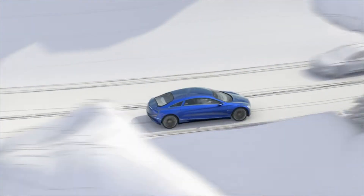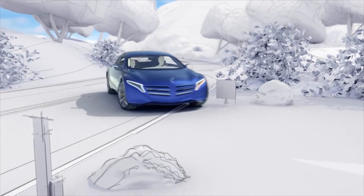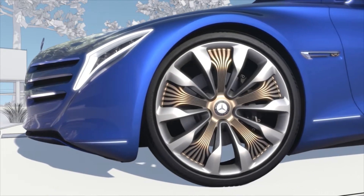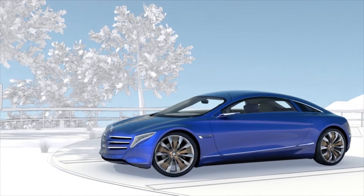Autonomous driving systems and intelligent vehicle communication by Mercedes-Benz will make driving easier and relieve drivers of some unpleasant tasks on the road. With that, they will bring a new definition to automotive safety and comfort.